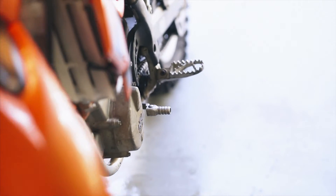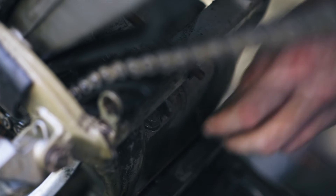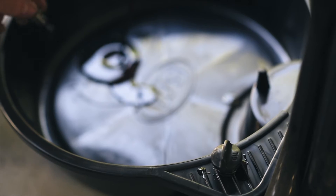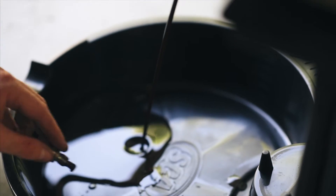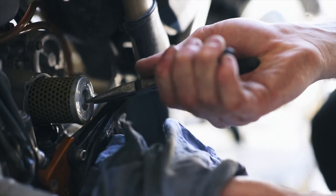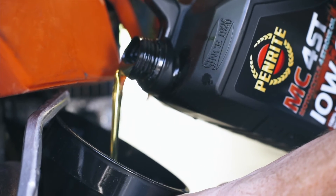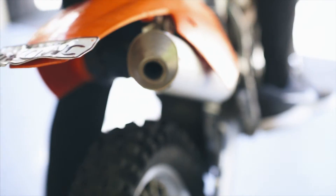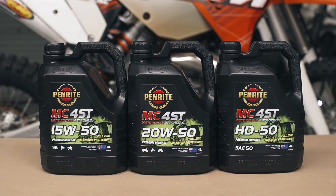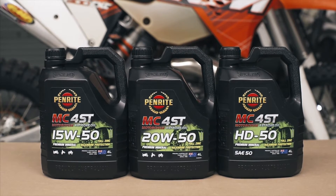Selecting the correct engine oil for a motorcycle is very different to choosing a motor vehicle oil. Often motorcycle oil and passenger car oils are not interchangeable, due to many motorcycles using a wet clutch arrangement. In these setups the engine and gearbox share the same oil, and use of the incorrect oil can result in slippage of the clutch. All Penrite JASO MA specified oils meet the requirements for wet clutch applications.